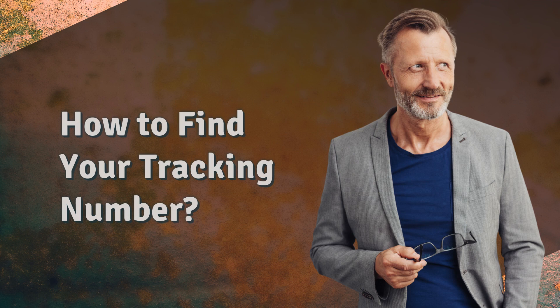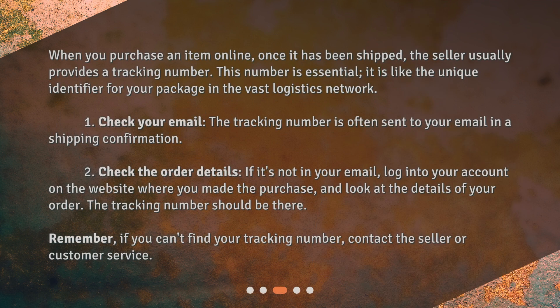How to find your tracking number? When you purchase an item online, once it has been shipped, the seller usually provides a tracking number. This number is essential — it is like the unique identifier for your package in the vast logistics network.